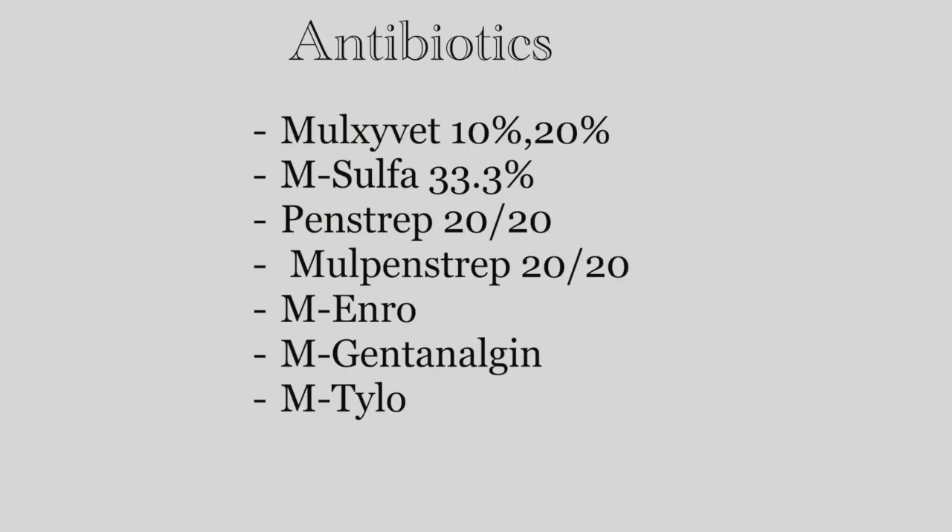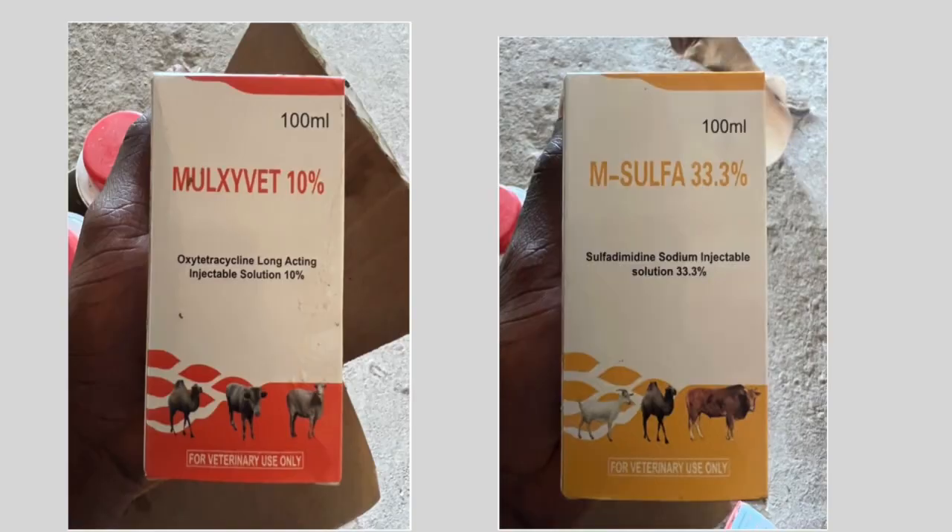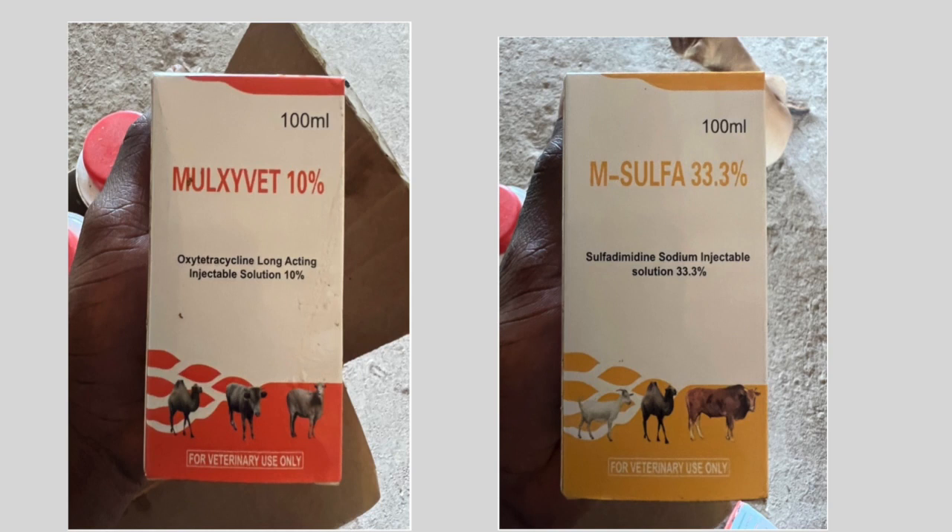Some common antibiotics you could find in local shops in Ghana include the Mozivet 10 or 20, the M Sulfa, the Pen Strap, and the Mol Pen Strap. The two that we use here on this farm are the Mozivet 10 and the M Sulfa 33.3, and those are the first two we would like to talk about.